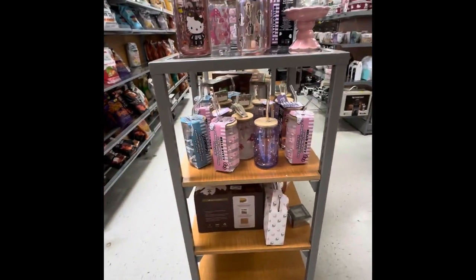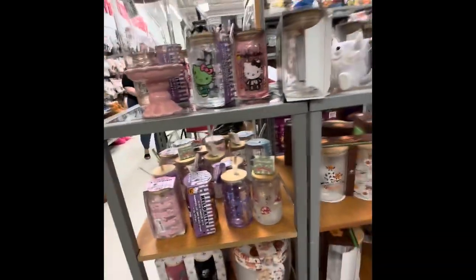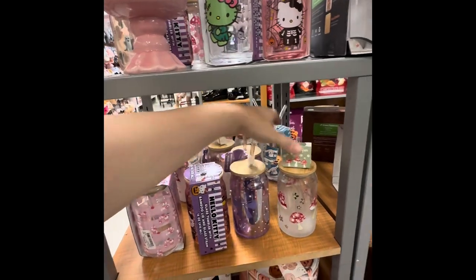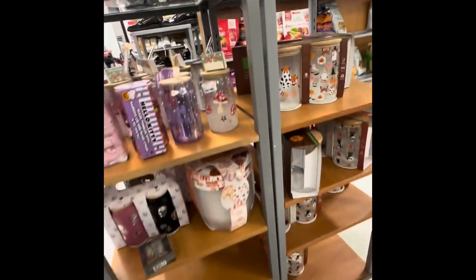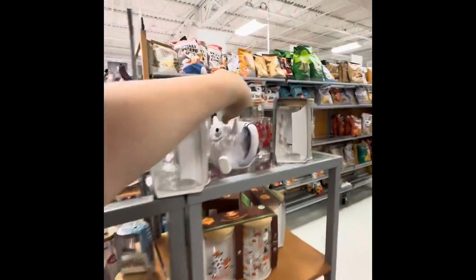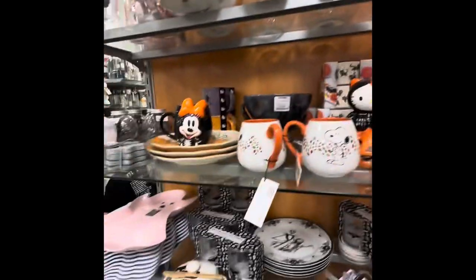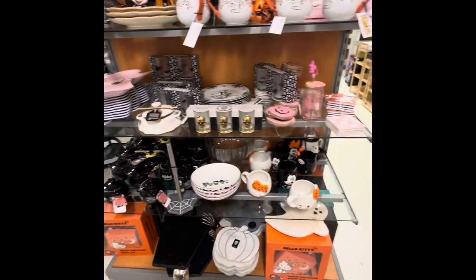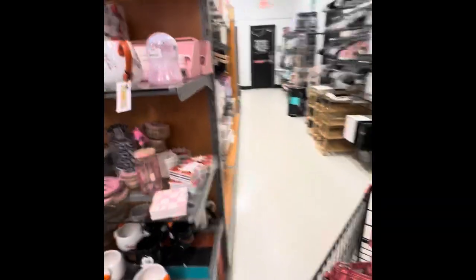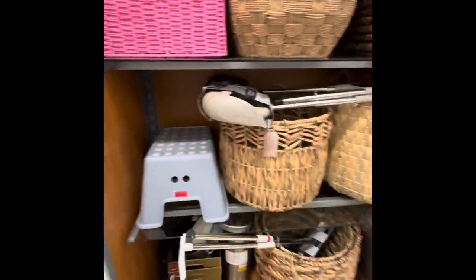The first thing I saw were these cute little glass cups with the wooden tops — I think those are super cute. These are all printed with Hello Kitty, mushrooms, and all kinds of Halloween designs. I love this little monster coffee cup — adorable. All the cute little Hello Kitty stuff is absolutely adorable, but you better get out there before the resellers do, otherwise you're going to be paying 30 dollars for a Hello Kitty mug.